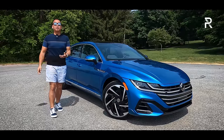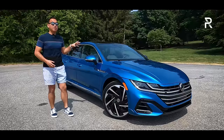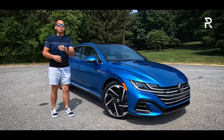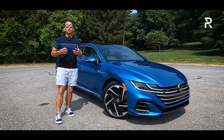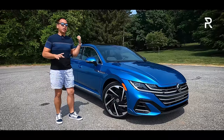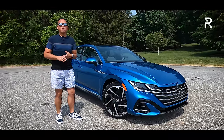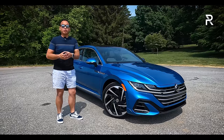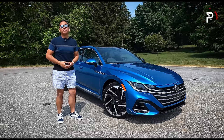This week, VW has loaned me this beautiful Kingfisher Blue Metallic Arteon in the SEL Premium R-Line spec. The big question I want to answer: if you're looking for an upscale sedan with tons of space for your family and their stuff that doesn't break the bank, how does the revised 2023 Volkswagen Arteon stack up? Stay tuned to find out.